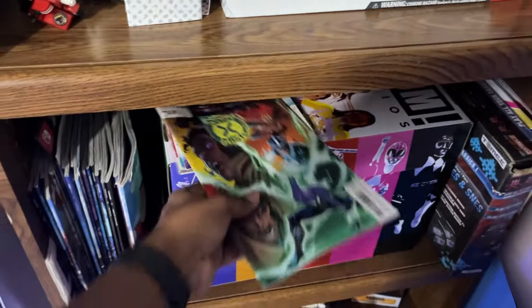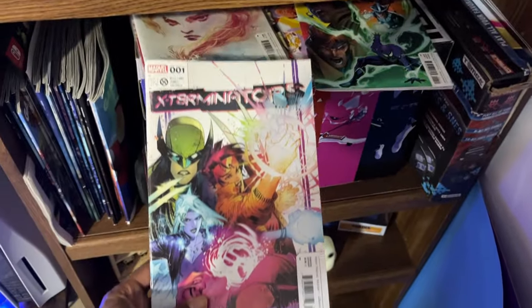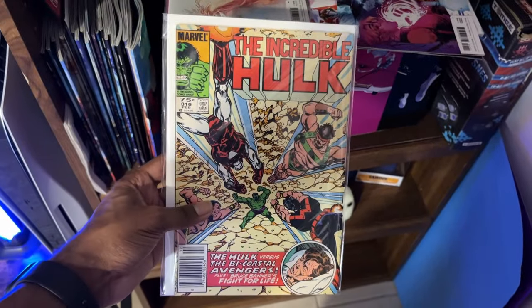Here are some of my recent reads. Dark X-Men — picked that up the other day. Exterminators was actually a good read. The complete set of the Jean Grey series from Fall of X. And then a random Incredible Hulk 316. Just good stuff. There's a bunch in there — Marvel, DC, some independent stuff too.